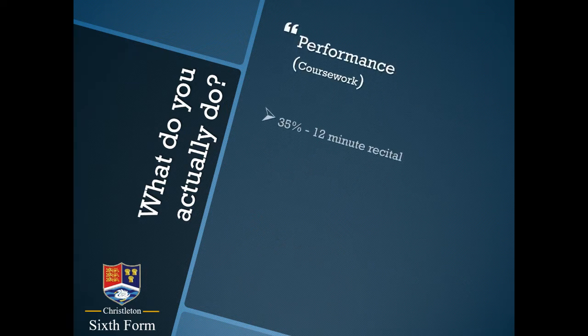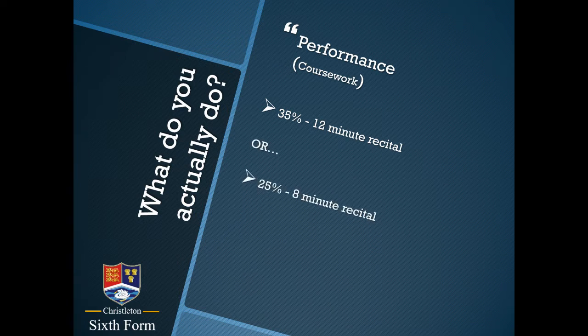In terms of performance, your job as a student will be in the second part of the final year of your course to perform and record a continuous music recital of either 8 minutes or 12 minutes, according to various criteria and mark schemes that we would discuss with you in detail. If you've ever sat a practical music exam, 8 to 12 minutes is about the amount of playing time you might do at around grade 6. If you haven't done any exams, that's roughly 3 or 4 pieces.